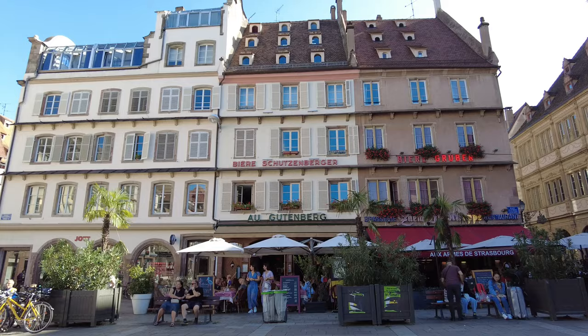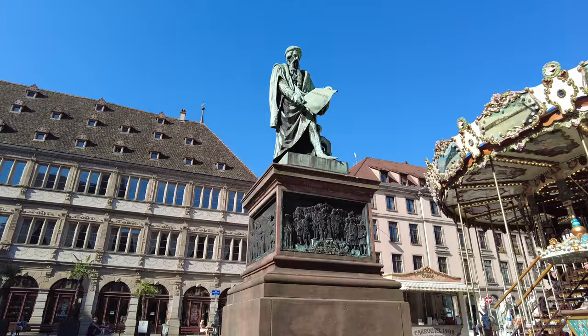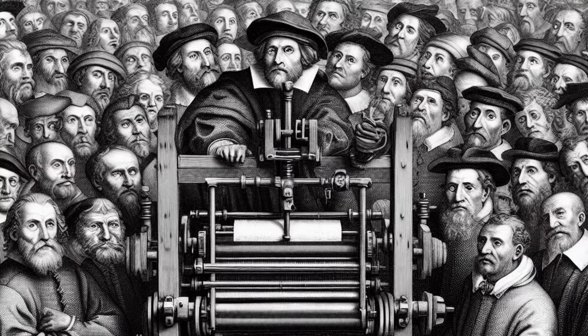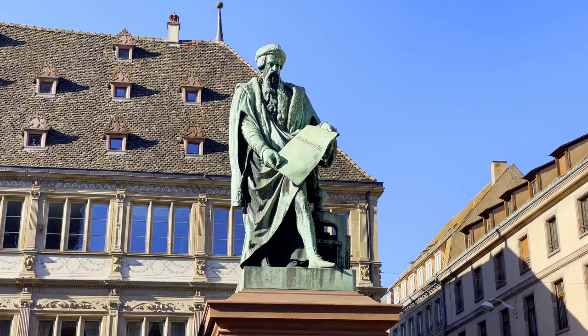A short distance from the Cathedral is Gutenberg Place, which includes the old city hall and a statue of Johannes Gutenberg. He is best known for introducing movable type letterpress to Europe and developing a printing press for mass production of books and documents. It is in Strasbourg that he apparently perfected and introduced his printing technology.